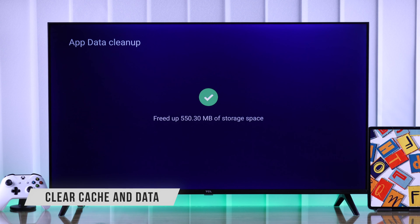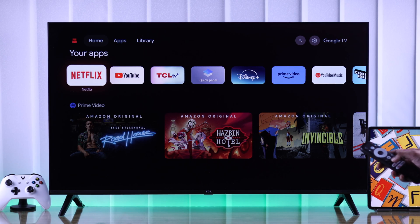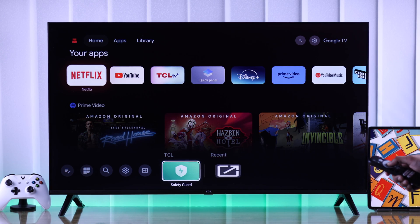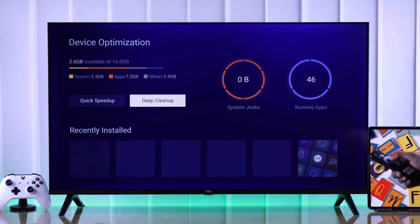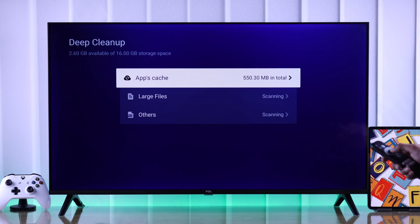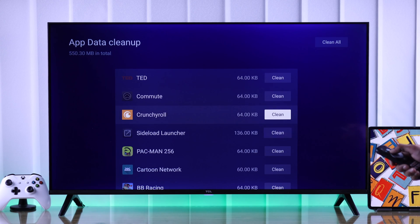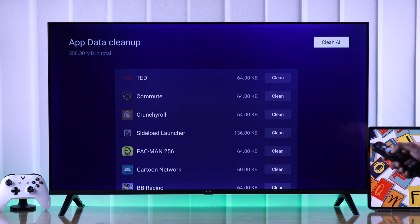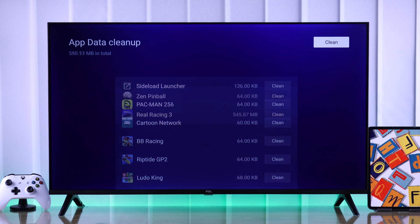Another thing that can fix app-related issues is clearing their cache or data. TCL has a built-in app that comes in handy for that. Open the Quick Panel, then go to Safety Guard, head to Device Manager, and select Deep Cleanup. This will scan all your app caches. From the list, you can clear cache from troublesome apps individually, or you can go up and select Clean All, then confirm to clean cache for all your apps.